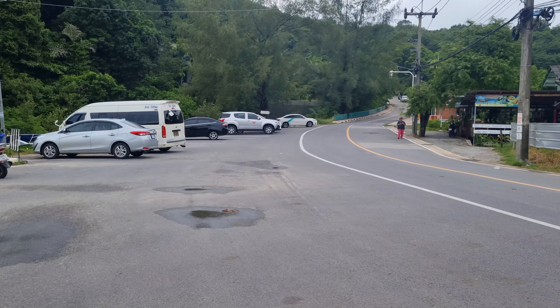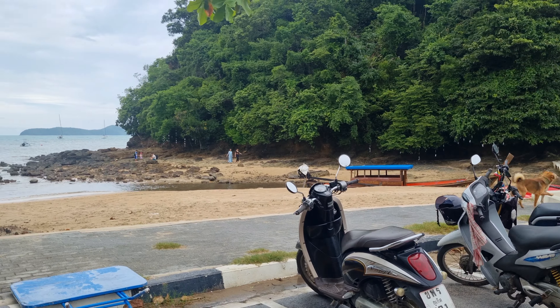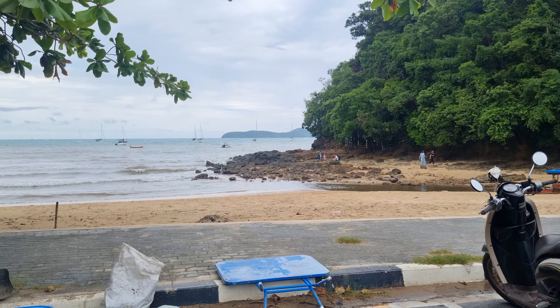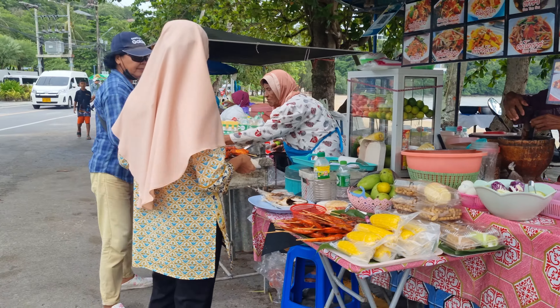So this is Ao Yon Beach right here. There's a little pass to cross. You can walk along the rocks over there, but it looks like the wall is up, so I'm not sure we can cross there. There's also all the street food along here.